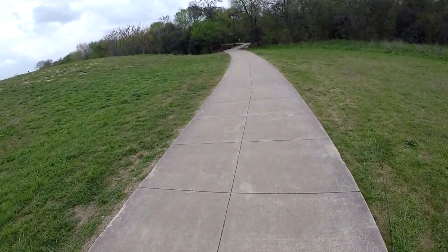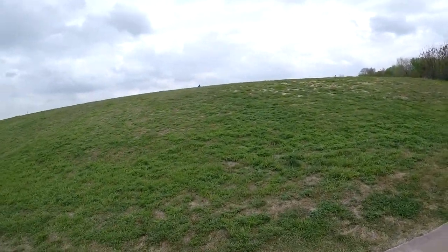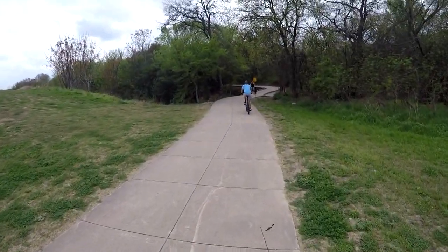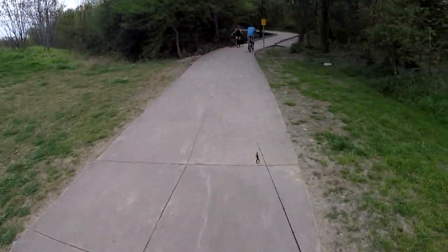As you can probably hear, it's pretty windy today. I got overcast right before I came over here. It's just a quick little afternoon trip, but it is pretty late in the afternoon, so we'll see.